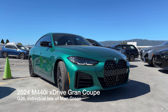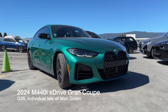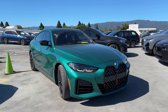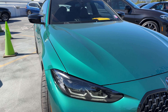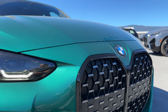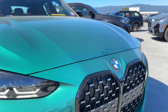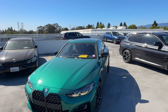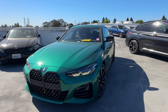Welcome back to the channel. Today we've got the 2024 M440i xDrive Gran Coupe in Individual Isle of Man Green. It's a customer-ordered car, and as you can tell right away, this one does not have the laser lights — model year 24 is the last year you could get laser lights on the 4 Series. You've got the standard lights and shadow line trim, and you can see the grille has the camera in the middle for the parking assistance package.